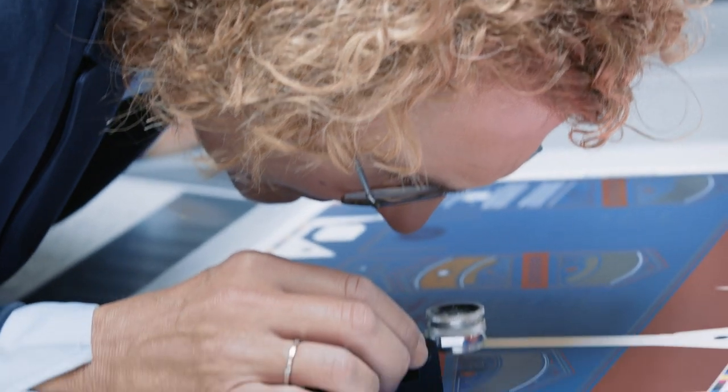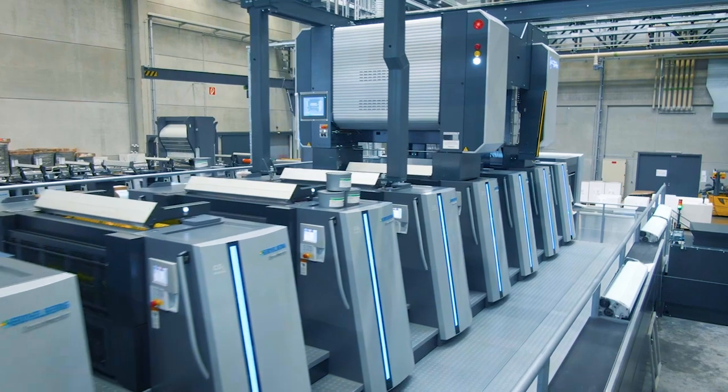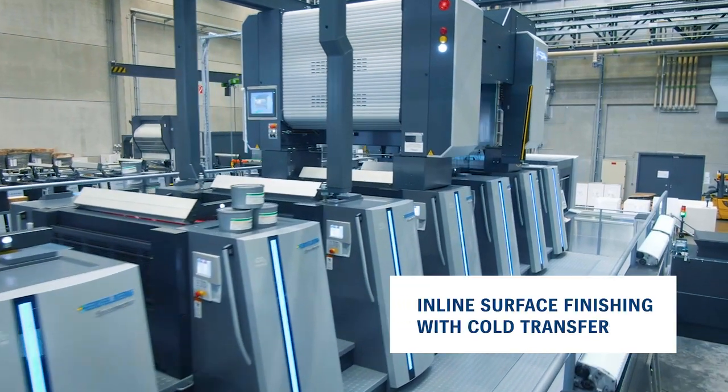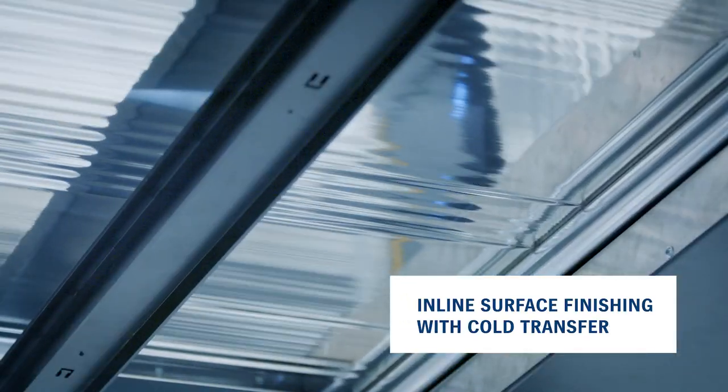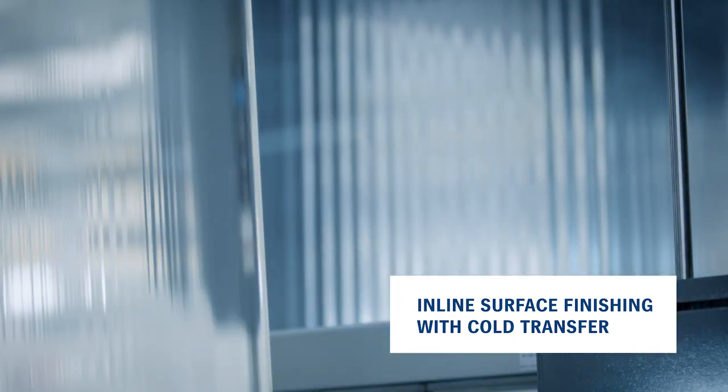In packaging, another important area is surface finishing. There is a trend right now for inline surface finishing with cold foil as an alternative to full coverage aluminum laminated sheets. That's true, and cold foil is better for the environment too.